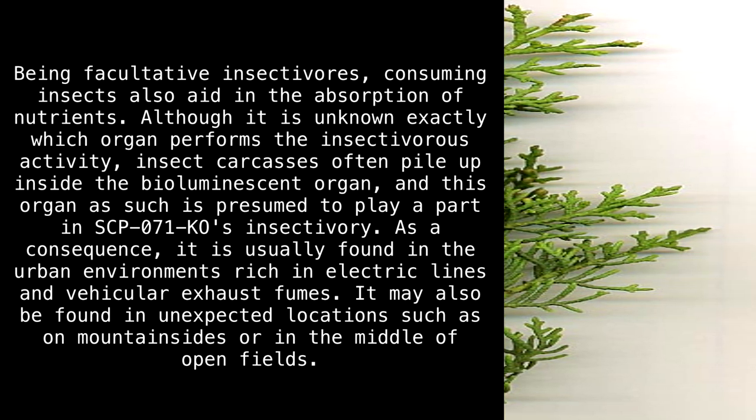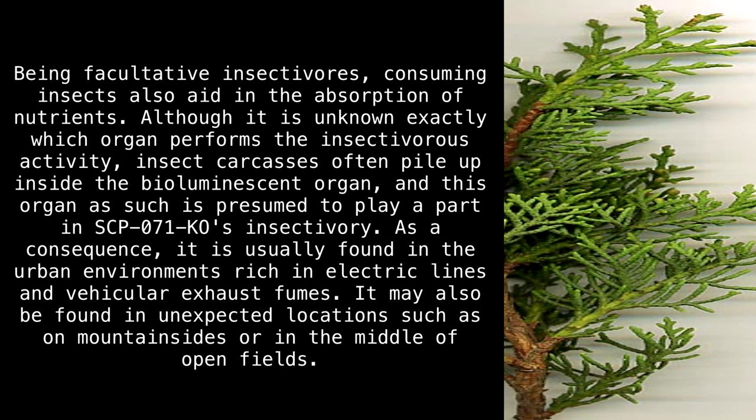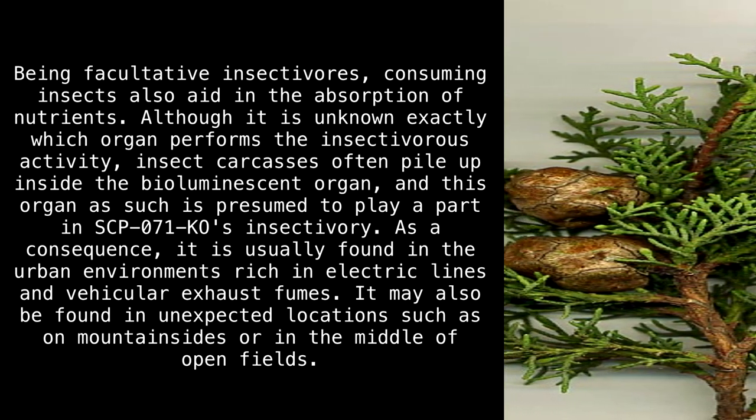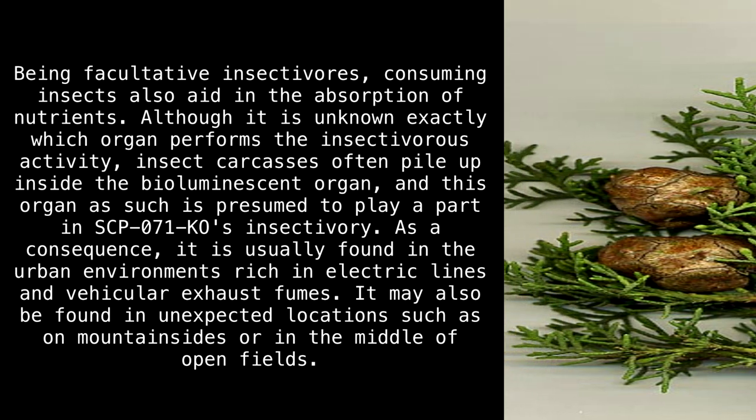As a consequence, it is usually found in urban environments rich in electric lines and vehicular exhaust fumes. It may also be found in unexpected locations, such as on mountainsides or in the middle of open fields.